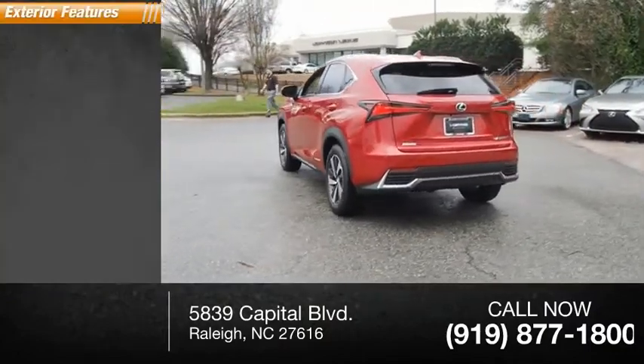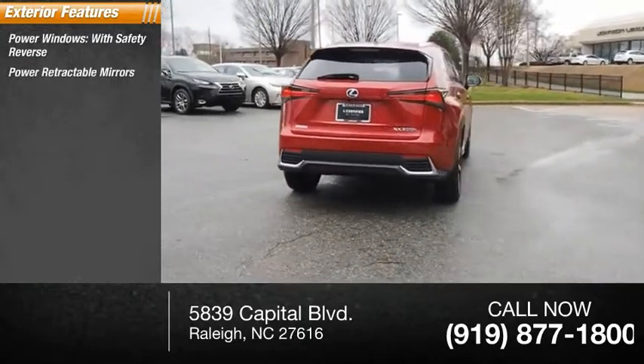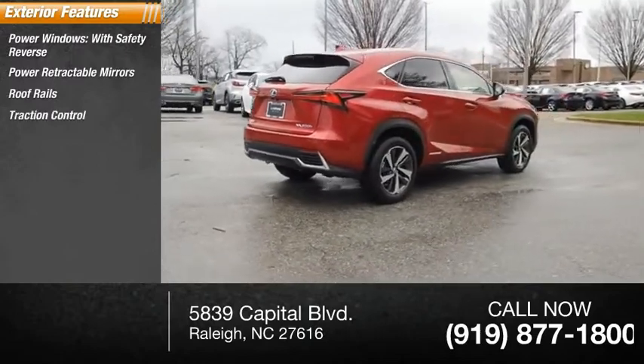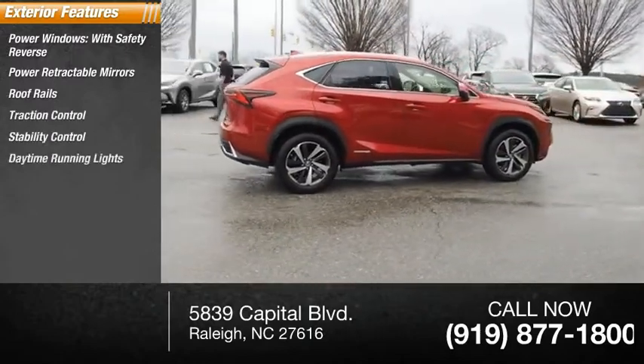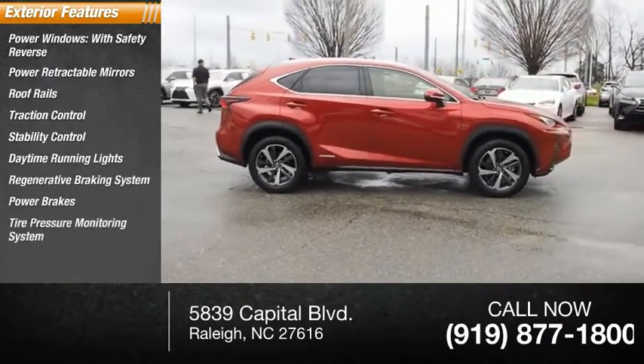Here are some of this vehicle's great options: power windows with safety reverse, power retractable mirrors, roof rails, traction control, stability control, daytime running lights, regenerative braking system, power brakes, tire pressure monitoring system, and anti-theft security system.